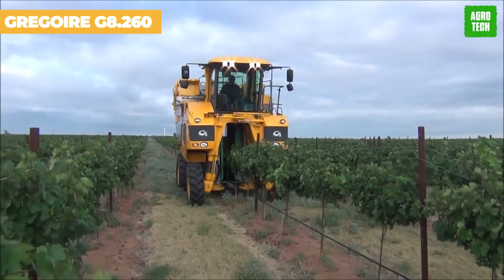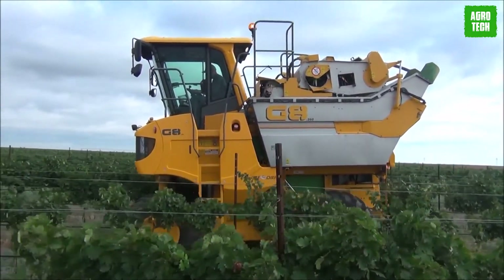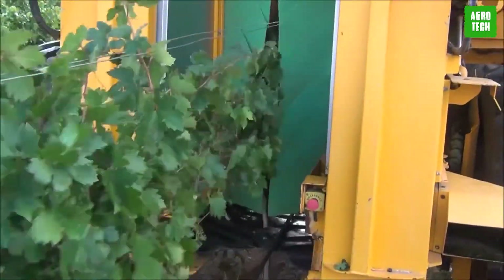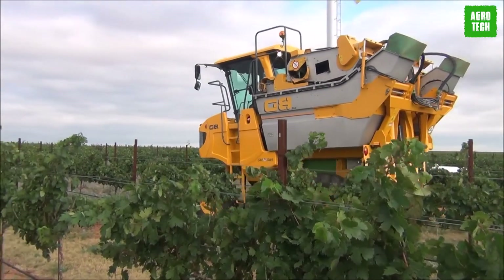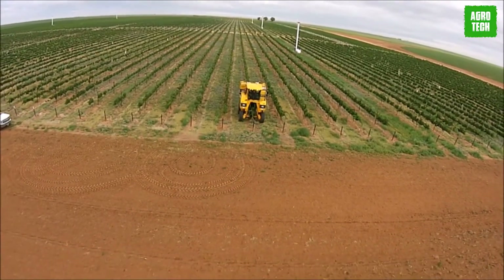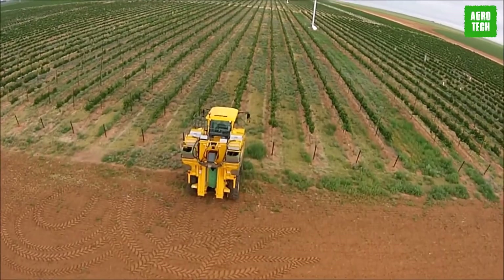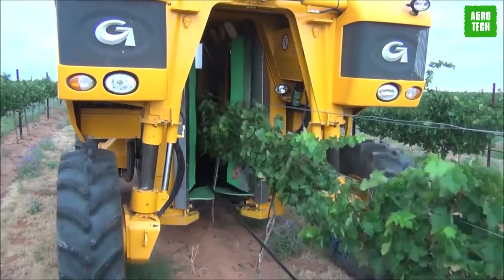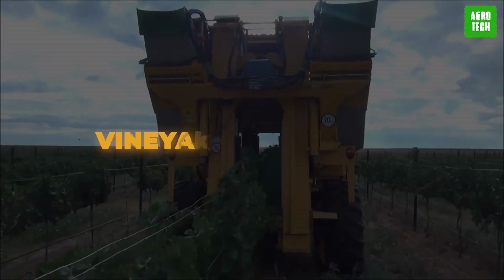The Gregoire G8.260 self-propelled grape harvester with a bin arm stands out as a high-capacity and versatile machine in the field. Featuring the largest cab available, Gregoire prioritizes operator comfort and safety. With ample working space, an expansive screen surface, upgraded soundproofing, and reinforced safety measures, the ergonomic design enhances the driver experience during long hours of operation. With its efficient picking head, the G8.260 ensures swift and precise harvesting, maintaining the utmost care for the vines. Moreover, its picking system offers exceptional flexibility and adaptability, guaranteeing optimal performance in diverse vineyard conditions.